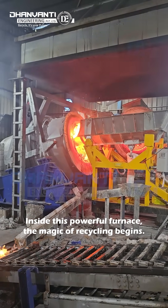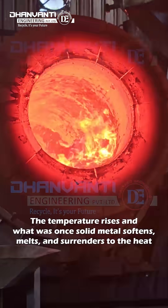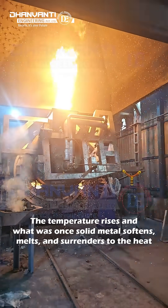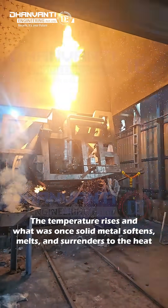Inside this powerful furnace, the magic of recycling begins. The temperature rises and what was once solid metal softens, melts and surrenders to the heat.